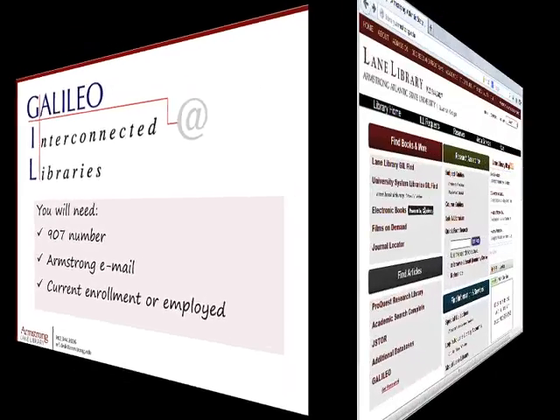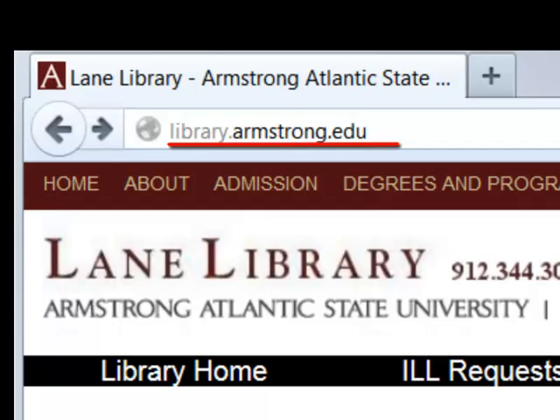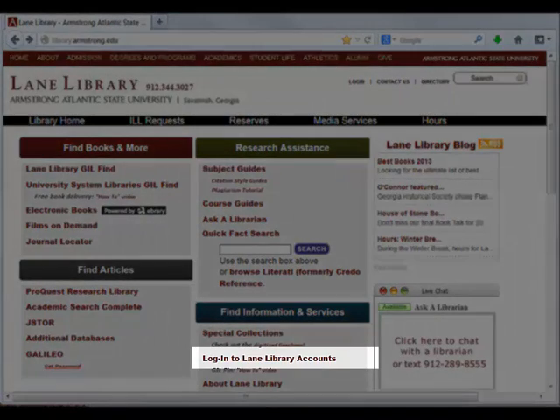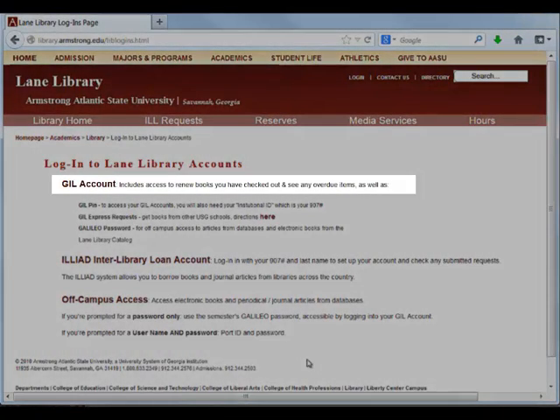From the Lane Library homepage, library.armstrong.edu, follow the link to Login to Lane Library Accounts towards the bottom of the screen. On the next page, select the Gill Account link to open the Gill Login page.